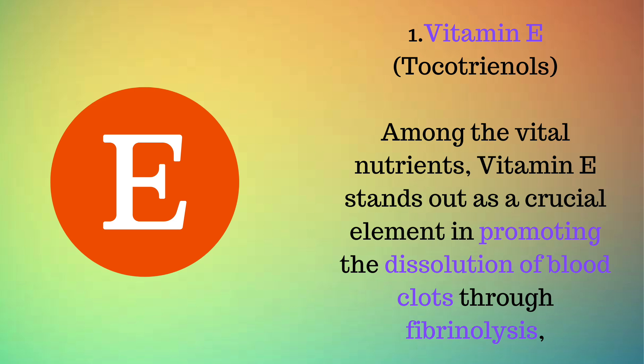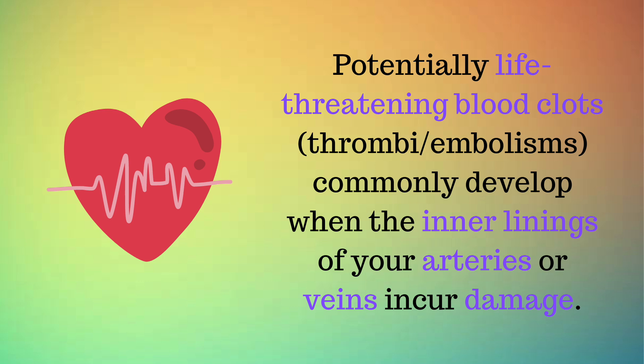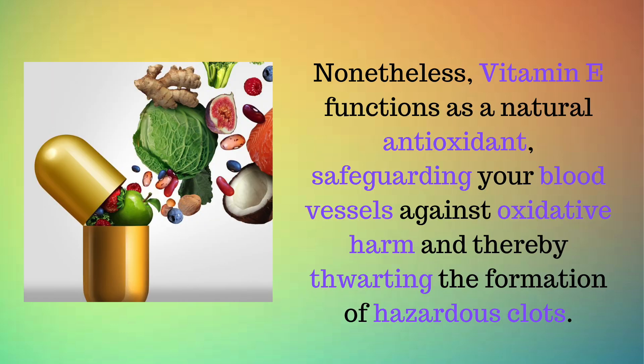Number 1: Vitamin E, tocotrienols. Among the vital nutrients, vitamin E stands out as a crucial element in promoting the dissolution of blood clots through fibrinolysis, thereby contributing to the prevention of heart attacks, strokes, and thrombosis. Potentially life-threatening blood clots and thromboembolisms commonly develop when the inner linings of your arteries or veins incur damage. Nonetheless, vitamin E functions as a natural antioxidant, safeguarding your blood vessels against oxidative harm and thereby thwarting the formation of hazardous clots.